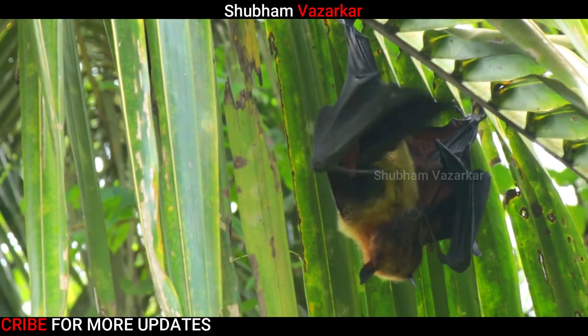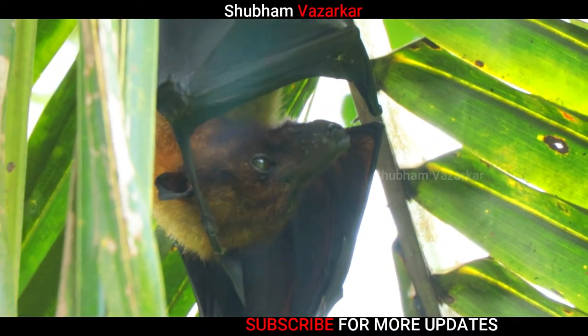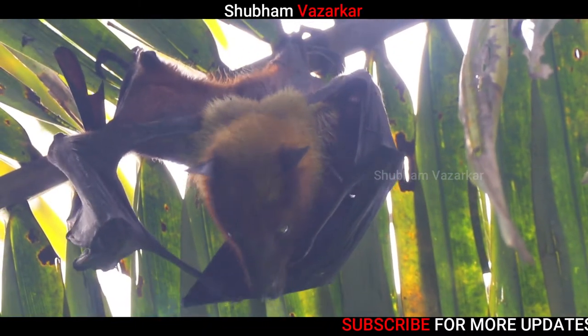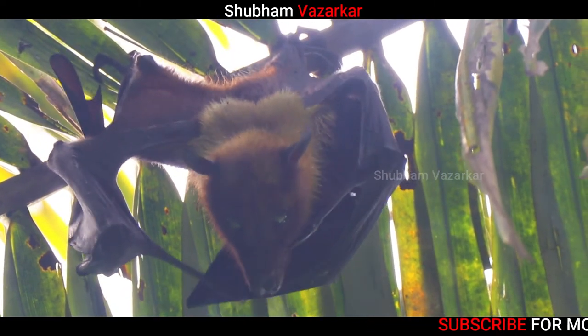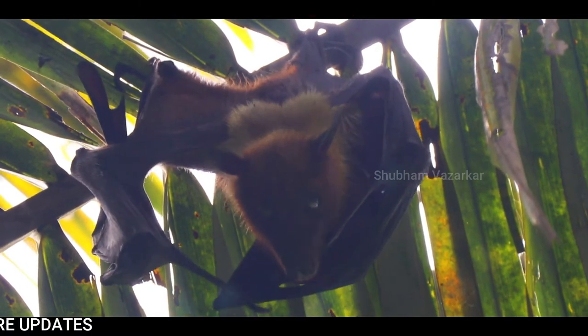Megabats are the largest flying mammals in the world. During the period of inactivity, they roost in trees or caves. This gives them darkness and also protects them from various predators. They roost by hanging upside down with their wings wrapped around their bodies.